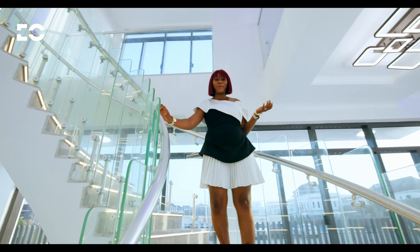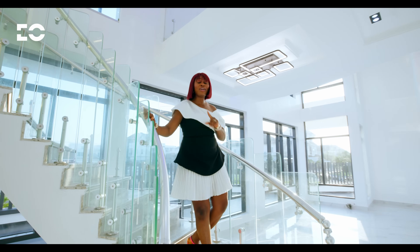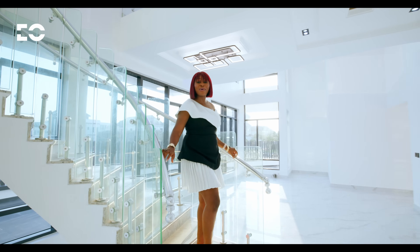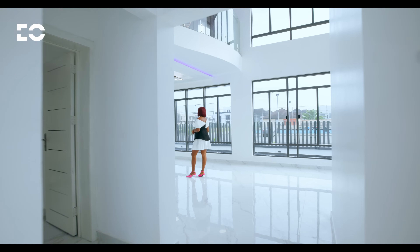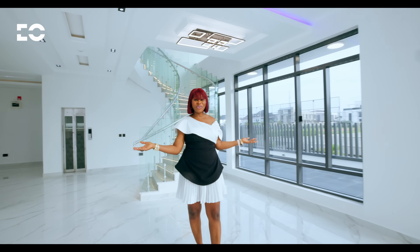This is not your average luxury home. Every inch of this home has been crafted for those who deserve more. Now if you think you deserve more, then this home is yours. Welcome to your new home.